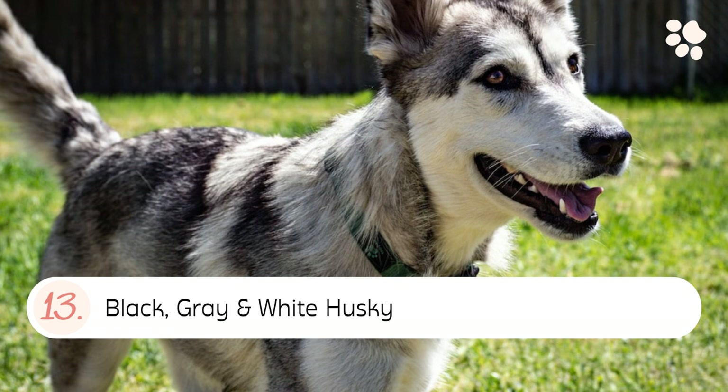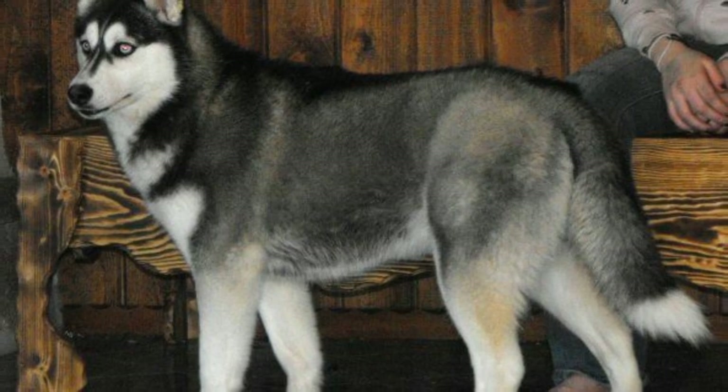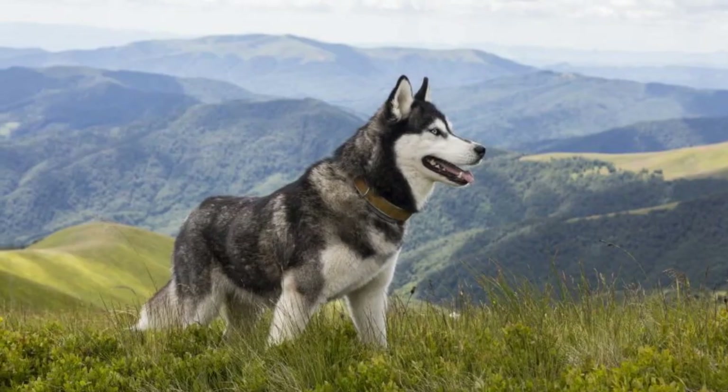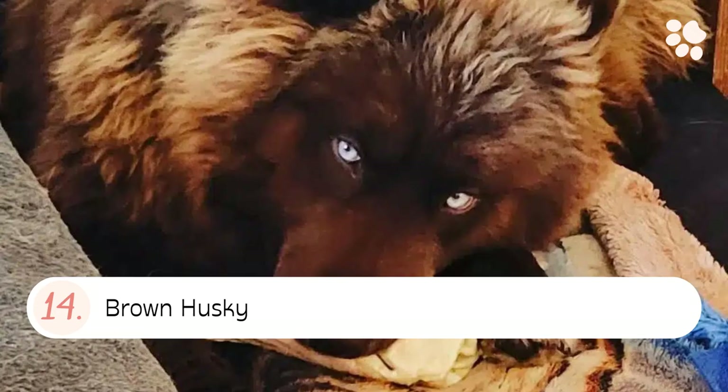Number thirteen: the Black, Gray, and White Husky. A black, gray, and white Siberian Husky coat color is typically a black coat with various amounts of gray and white mixed in. This can range from large patches of white to small specks of white throughout the coat.